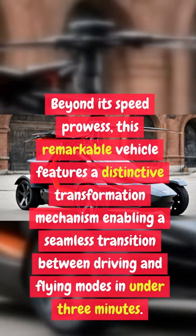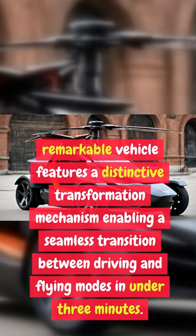Beyond its speed prowess, this remarkable vehicle features a distinctive transformation mechanism enabling a seamless transition between driving and flying modes in under 3 minutes.